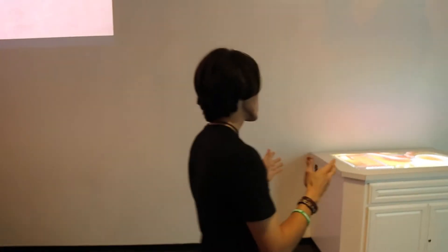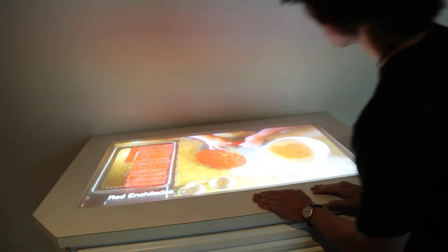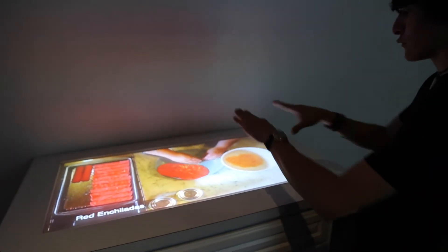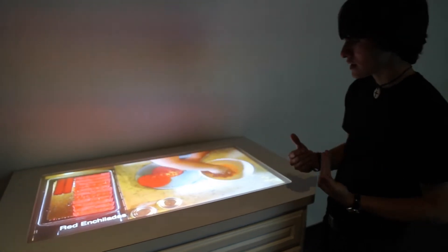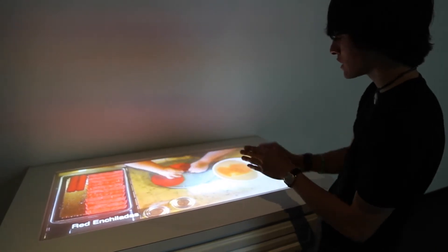As we move on over here, we have our Texas food exhibit. Right now we're on red enchiladas. What this really does is it gives the patron a unique view of seeing the food prepared right in front of them, looking down as you would if you were actually preparing the food yourself. You can see the hands preparing the food, putting the cheese and the tortilla, wrapping it up.